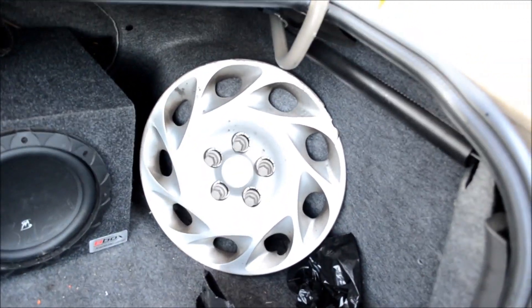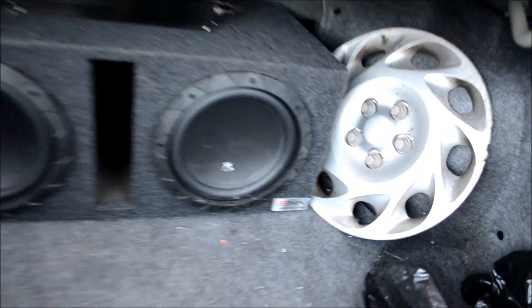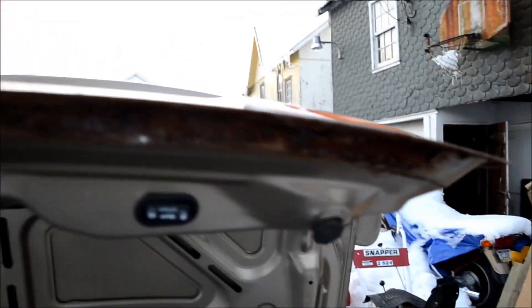There's the wheel cover — it's broken. So I have three of the four wheel covers. There's a little bit of rust here — that's the only rust I've found.